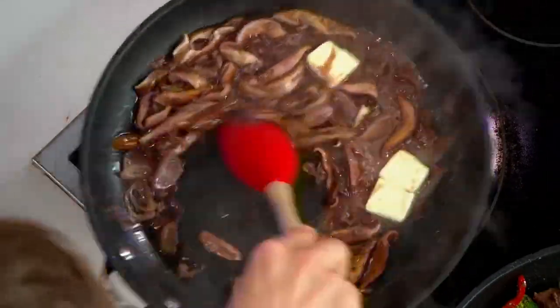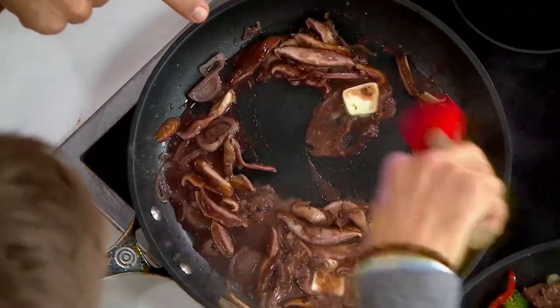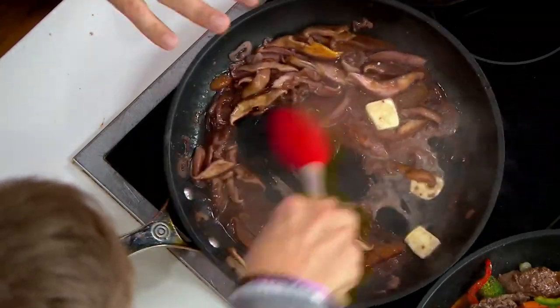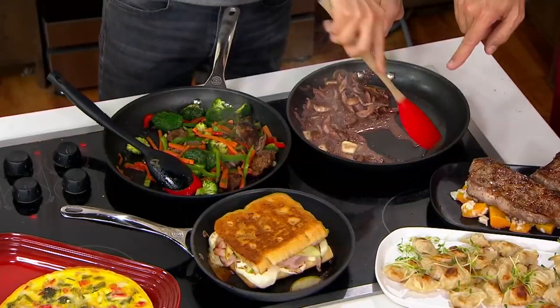You're going to cook everything in these — from eggs for breakfast to a grilled cheese for lunch to beautiful strip steaks with a gorgeous mushroom and wine and butter sauce. We're deglazing the pan now and getting all those little bits off the bottom, but look here — nothing's sticking.